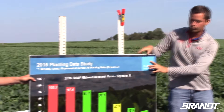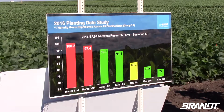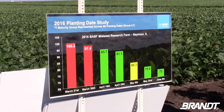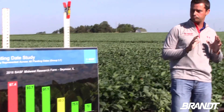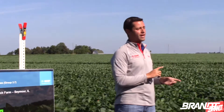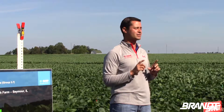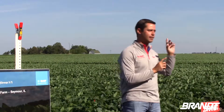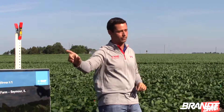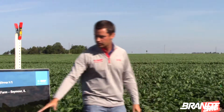From a research perspective, we put out a large trial every year with about seven different planting dates, looking at multiple maturity groups — four groups ranging from a 2.8 to a 3.9/4.0. We put out multiple seeding rates, and this year added both 15 and 30 inch rows. It gives us a wealth of information about how you have to take a different mindset managing soybeans planted on April 25th versus May 25th — it's a dynamic system that changes.